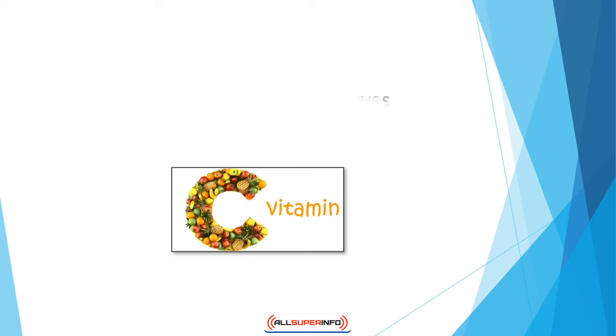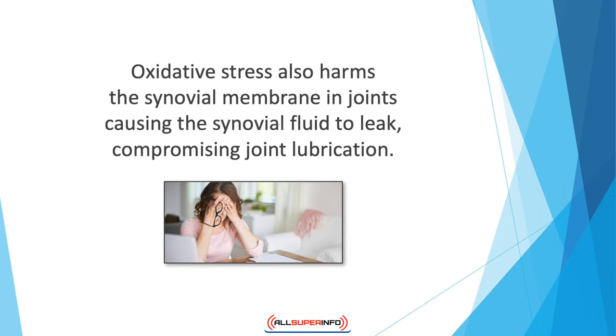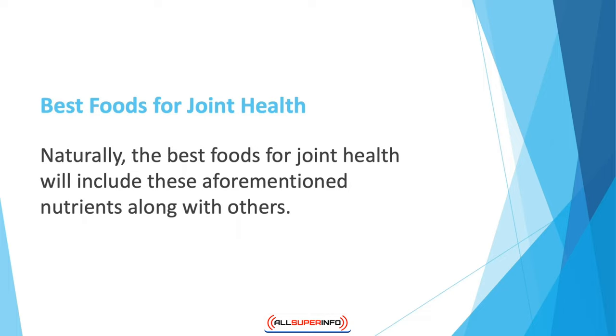Another vitamin that deserves attention in this area is vitamin C. As one of the most powerful antioxidants, it can help prevent oxidative stress in the body. Oxidative stress also harms the synovial membrane and joints, causing the synovial fluid to leak and compromising joint lubrication. Vitamin C can provide cushion and lubrication to the area by preventing oxidative damage.